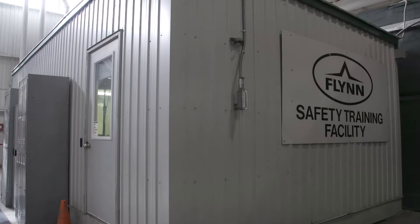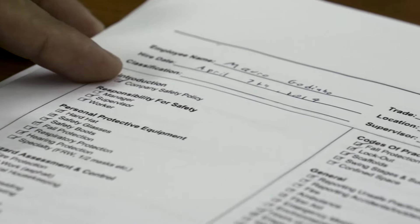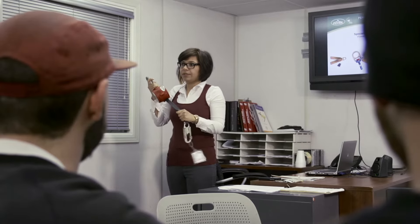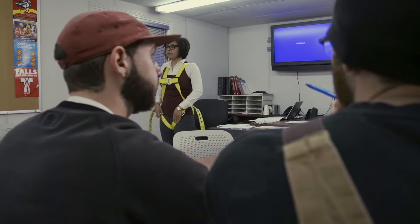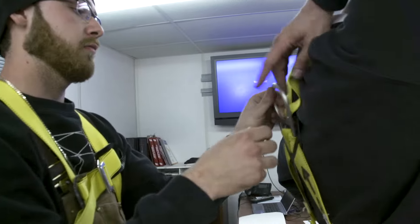On your first day as a roofer at Flynn, you will be provided with comprehensive safety orientation training led by a qualified safety professional. In training, you will watch videos, answer questions, and take short quizzes that detail the safety measures taken in various aspects of your job. You will also learn about the different methods used for fall protection and will have guided training in how to properly use a safety harness.